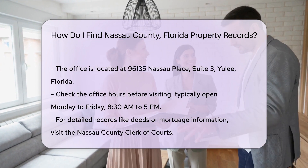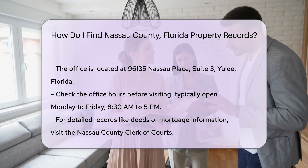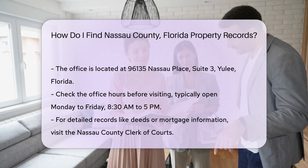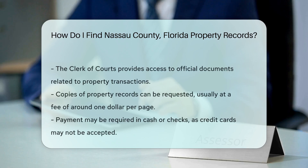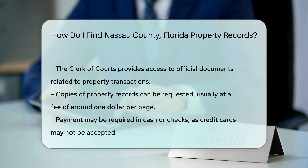For more detailed records, such as deeds or mortgage information, you may need to visit the Nassau County Clerk of Courts. Their office can provide access to official documents and records related to property transactions. Additionally, you can request copies of property records. There may be a small fee for copies, usually around $1 per page. Make sure to have your payment ready, as they may not accept credit cards.